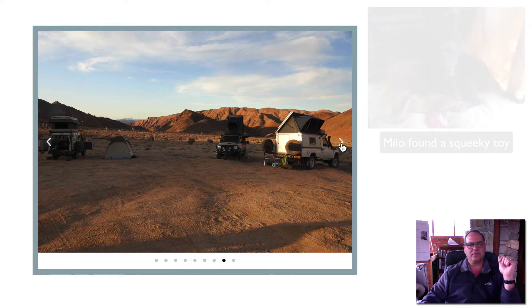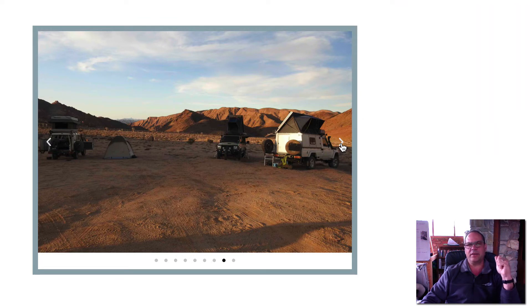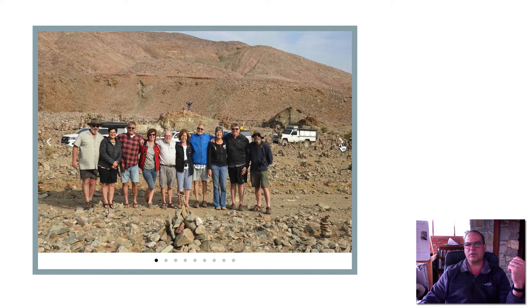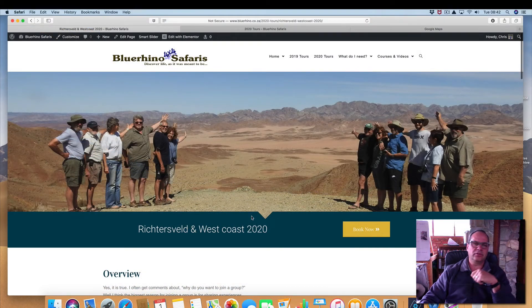This is a picture of Kokerboomkloof — a lovely campsite. If you haven't camped there before, it's really worth it and you will enjoy it. Here are the Augrabies Falls and a group picture of the rocky section. We camp on the Atlantic for our last camping night at the Namaqua National Park. Really, really something to look out for. It's a great trip — I thoroughly enjoyed it.